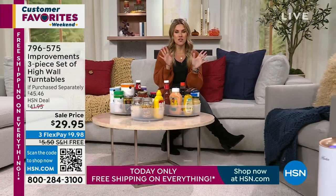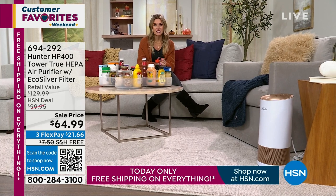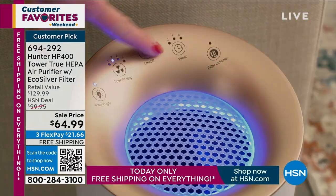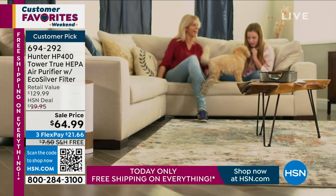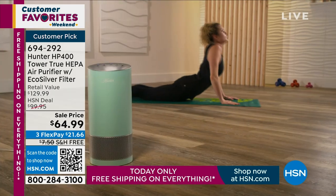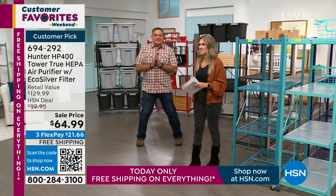Free shipping and handling on absolutely everything. One thing I think every single home should have is an air purification system. We've got the name that you know and trust — Hunter. Not only do they know how to move the air, they are cleaning the air for us. This is an incredible, unmatched value — a September monthly special, the lowest price we've ever done on true HEPA filtration. Plus you're getting a pre-filter system for smoke, dust, pollen, dander, and germs in the air. Free shipping and handling, and three Flex payments of $21.66.